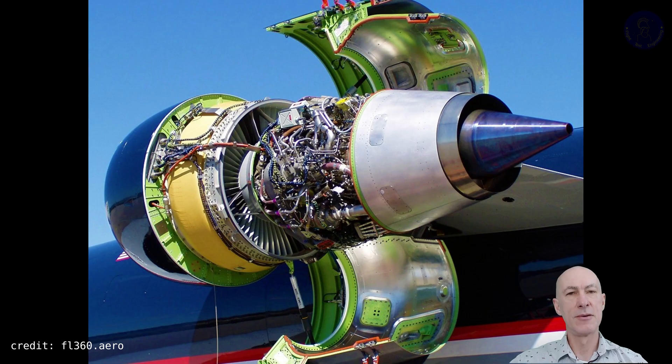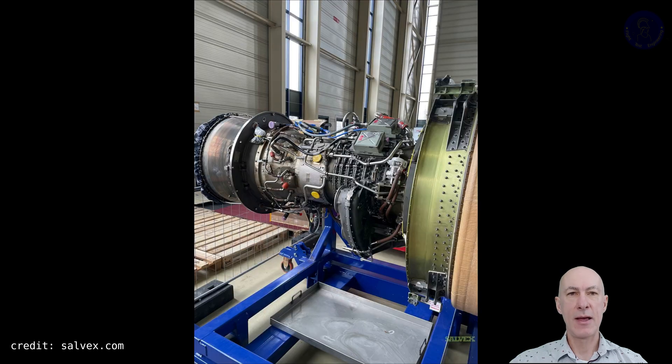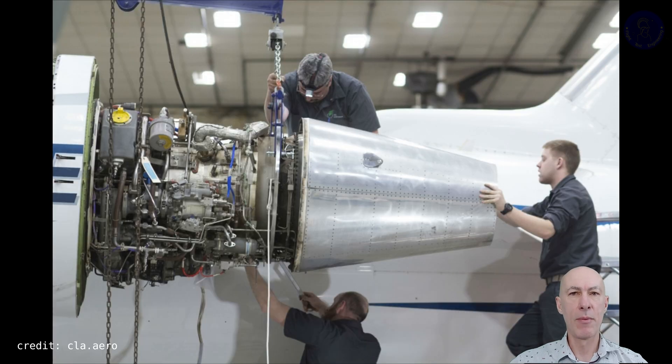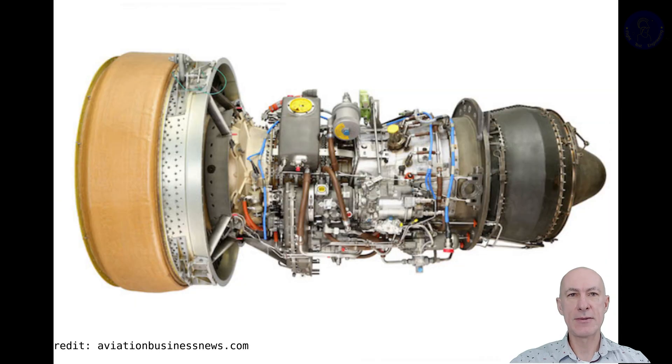It further evolved into the Dash-3A1 in 1991, Dash-3A2 in 1992, and the Dash-3B and 3B1 in 1995, each time improving a little in its temperature margin and equipping the Bombardier CRJ line of regional jets. The mid-90s also saw the regional jets take a bigger market from the turboprops, and GE saw an opportunity to further develop the CF-34, now with a more powerful Dash-8 at 14,000 pounds of thrust.